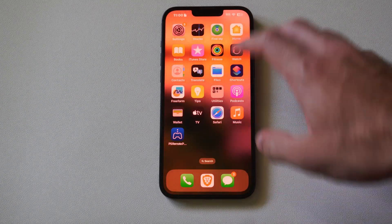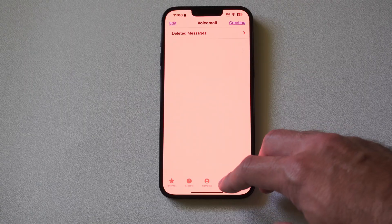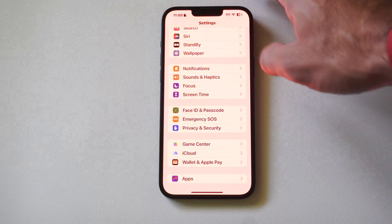Hey everyone, this is Tim from YourSix Studios. Today in this video I'm going to show you how to silence unknown callers on your iPhone. So if someone keeps calling you from an unknown number or something like that, let's go to Settings.